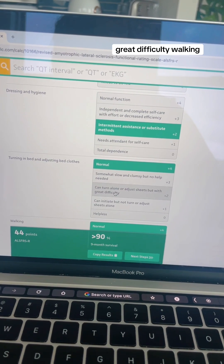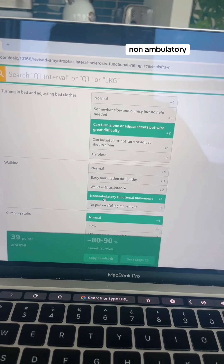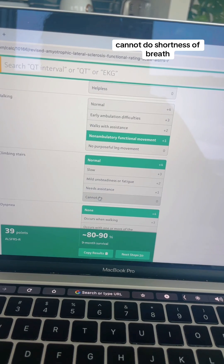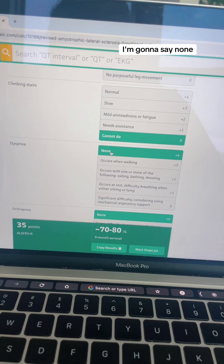Turning in bed — great difficulty. Walking — non-ambulatory only. Dropped three. Climbing stairs — cannot do. Shortness of breath, I'm going to say none.